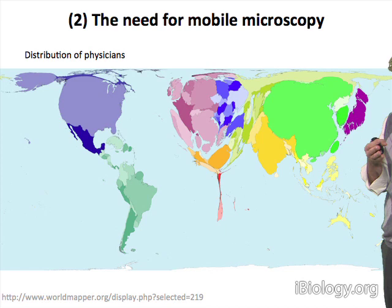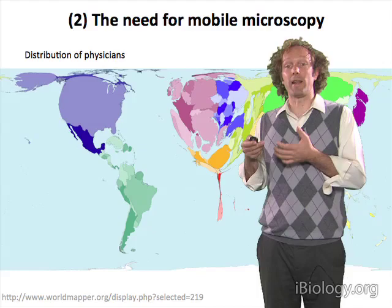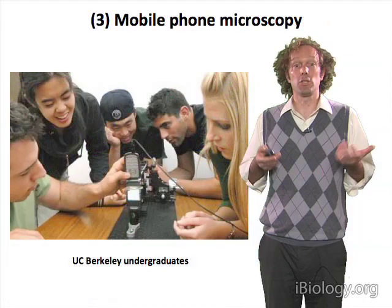U.S., North America, and Europe are rather bloated. We have many doctors, and with those doctors are well-equipped hospitals. But the places where many of these infectious diseases are found do not have the physicians capable or the equipment available to do the diagnosis.